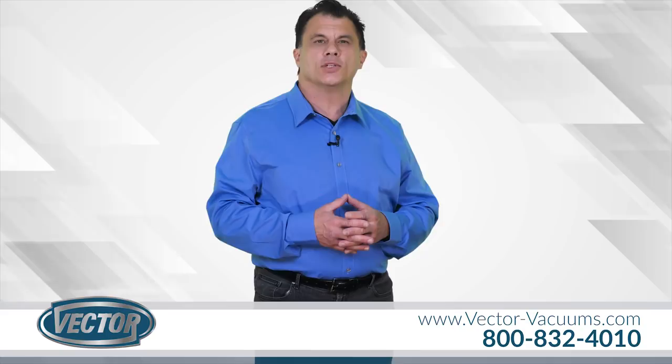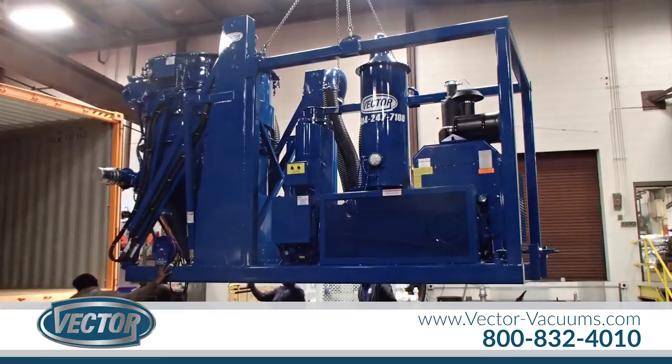Have you tried our market-leading industrial vacuum equipment? Welcome to Vector Technologies' world of engineered vacuum solutions.